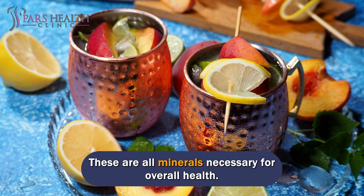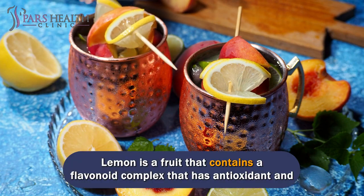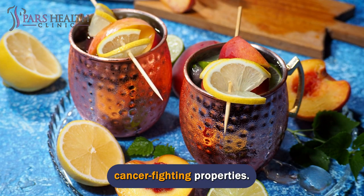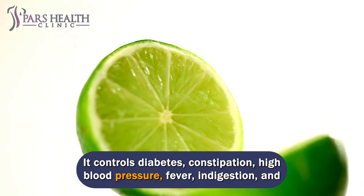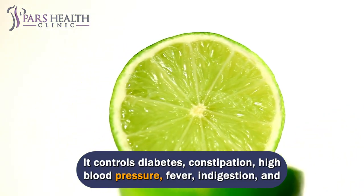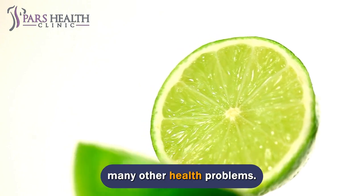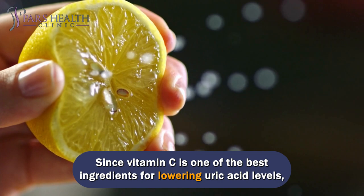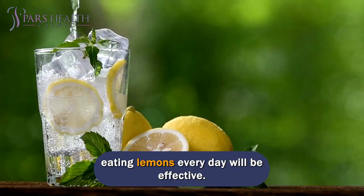These are all minerals necessary for overall health. Lemon is a fruit that contains a flavonoid complex that has antioxidant and cancer-fighting properties. It controls diabetes, constipation, high blood pressure, fever, indigestion, and many other health problems. Since vitamin C is one of the best ingredients for lowering uric acid levels, eating lemons every day will be effective.